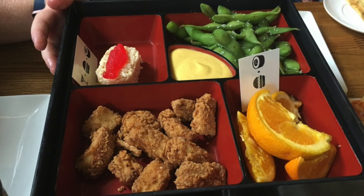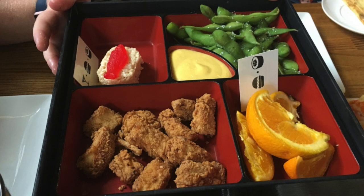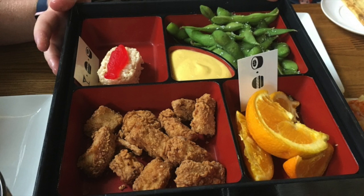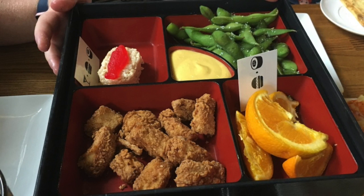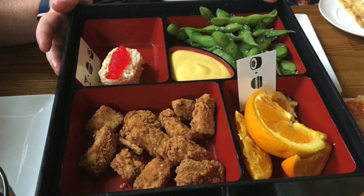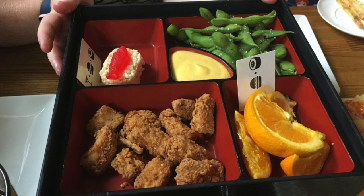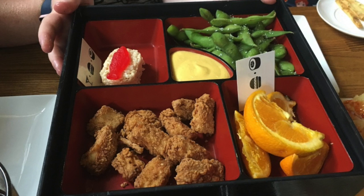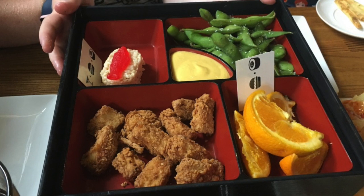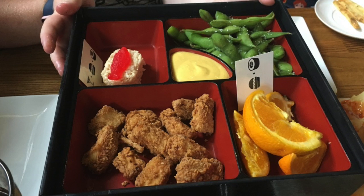Now, these chicken Ninja Nuggets were just basic — definitely nothing to write home about. The edamame, which is soybeans, steamed or boiled, were good and salty, so it was a winner on those. There you have some orange slices, which were good, but the nuggets were a miss. This is another dish that you want to steer clear of.